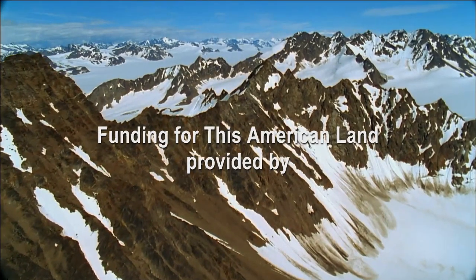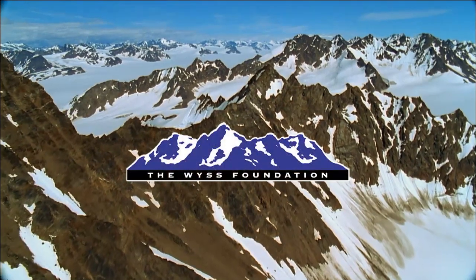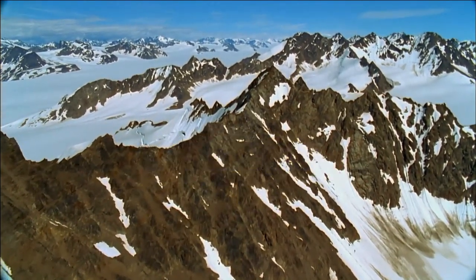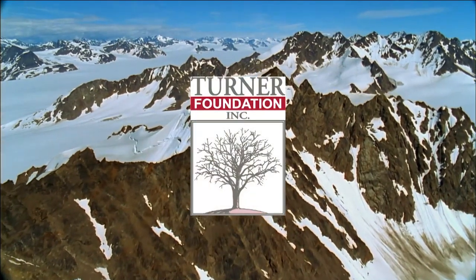Funding for This American Land provided by the Weiss Foundation and the Turner Foundation.